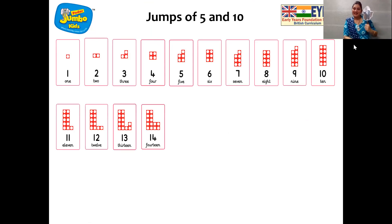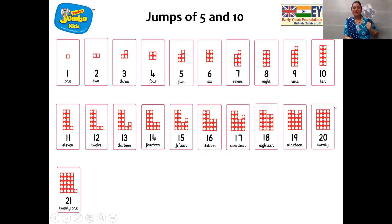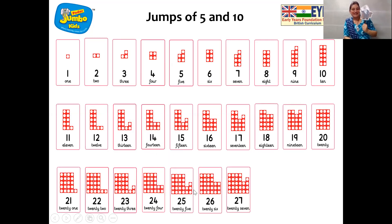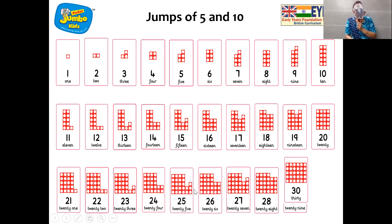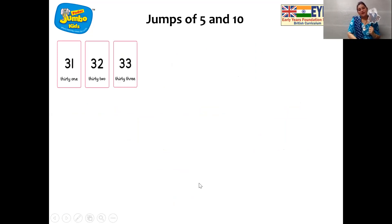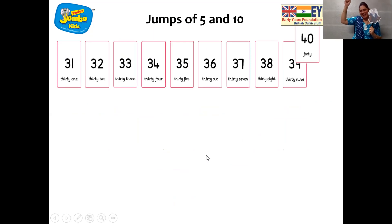21, 22, 23, 24 — hooray! 26, 27, 28, 29 — hooray! Wonderful, Jumbo, wonderful, children! 31, 32, 33, 34 — hooray! 36, 37, 38, 39 — hooray! 41, 42, 43, 44 — hooray! 46, 47, 48, 49 — hooray!